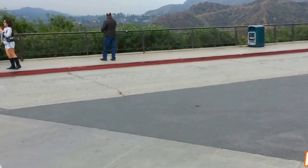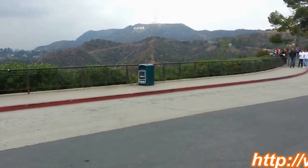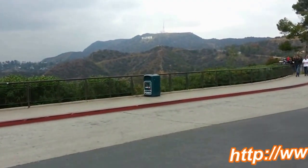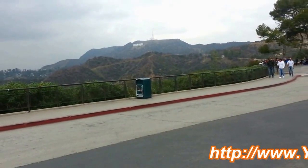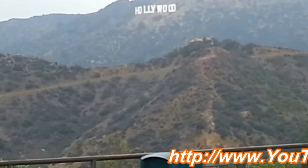This is the Griffith Observatory. Over there you can barely see the Hollywood Hills. See what I'm going to do with my camera? I'm going to zoom in. I can zoom in to see the Hollywood Hills.